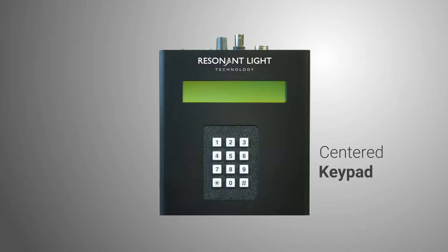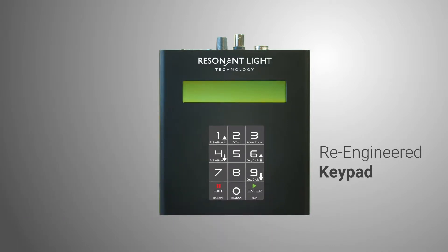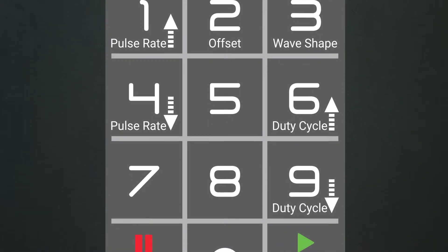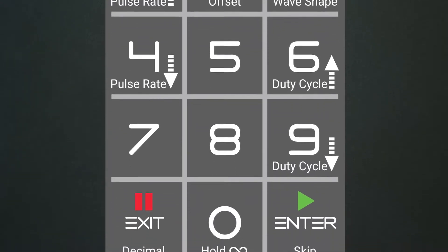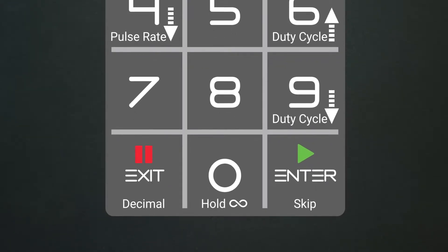A centered keypad design with bigger keys and added functionality make for a more tactile, more responsive user experience. You can now pause, resume, hold, skip, and loop any frequency set.